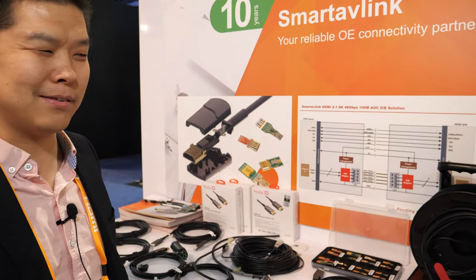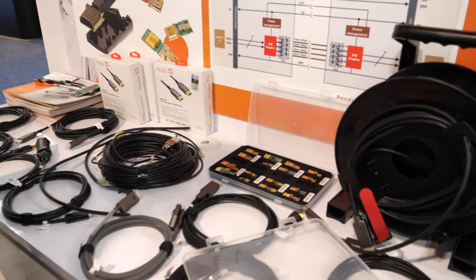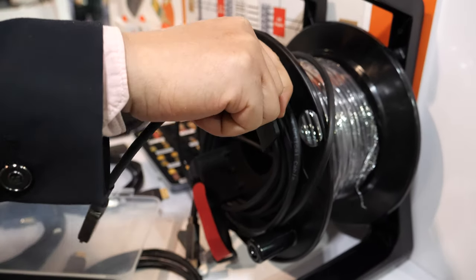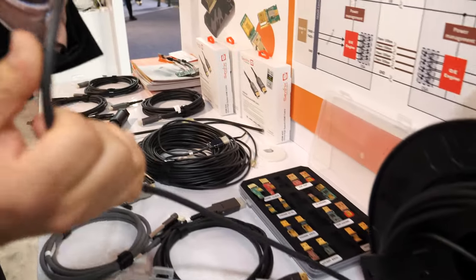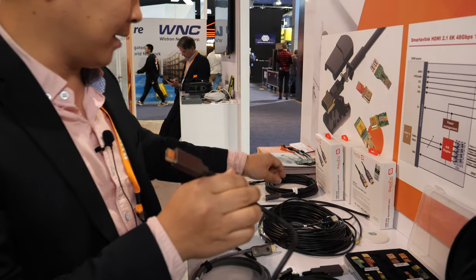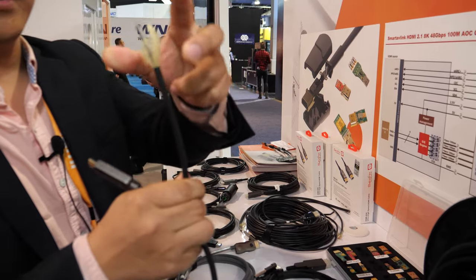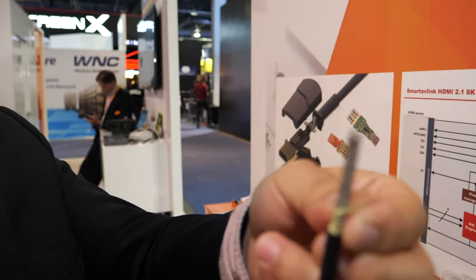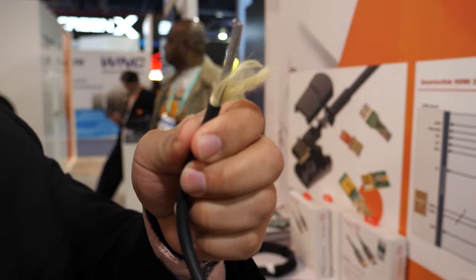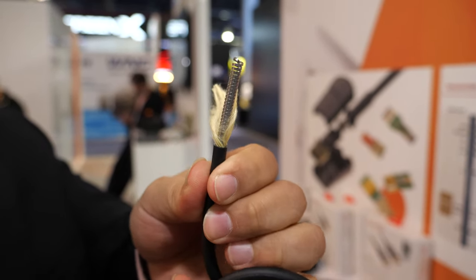Today we bring some new products here. The first one is the armored construction used for stage and rental markets. You can see it's reinforced and very strong. The inner construction — this is stainless steel. So the cable has a very strong construction, anti-pull.